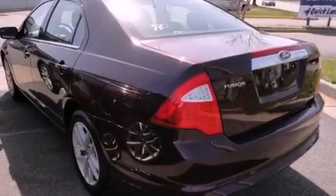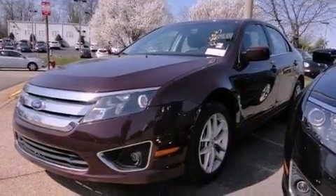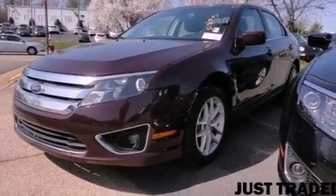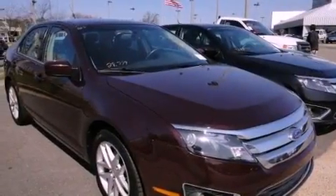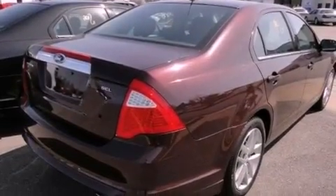Its top features include a navigation system, heated seats, traction control and stability control systems, 100% commercial-free Sirius satellite radio, aluminum wheels, and a tire pressure monitoring system.